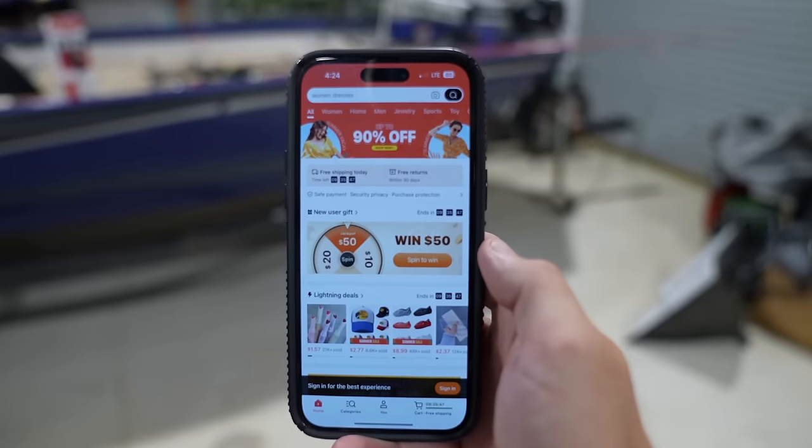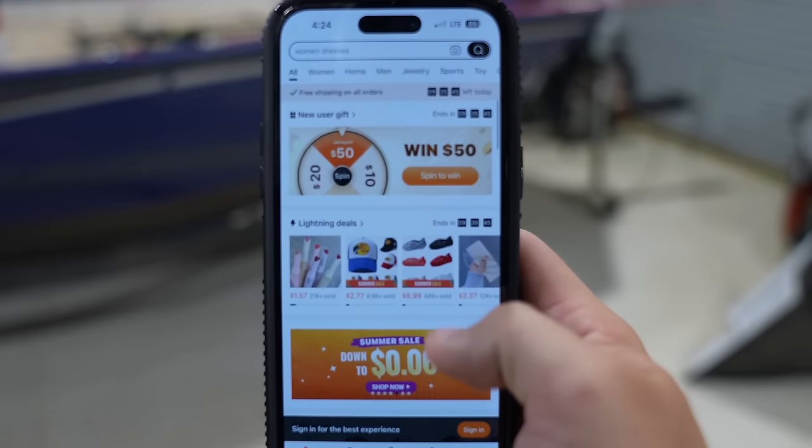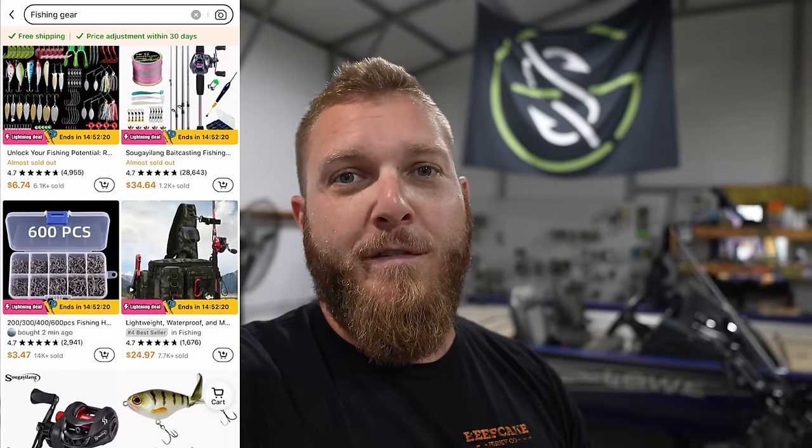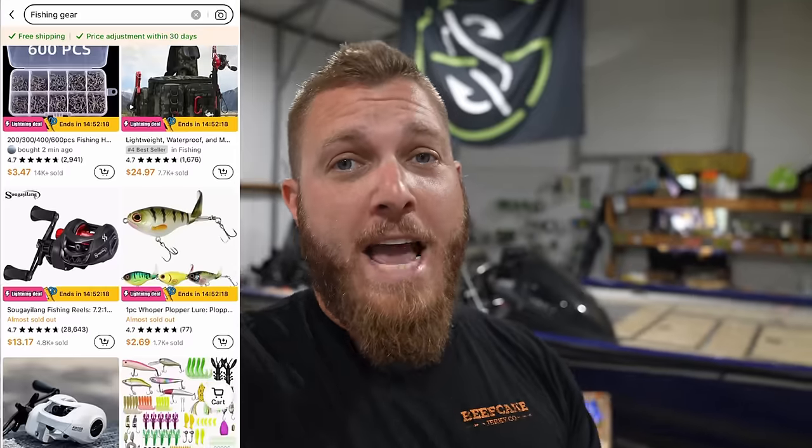Temu is an online marketplace very similar to Amazon, eBay, or even Wish.com. But the key difference is the products on Temu are way better and they ship a lot faster than Wish.com. We're going to be looking for the coolest and most random budget fishing gear we can find. And it's not good enough to just find that gear — we have to take it out to a local pond, put it to good use, and make sure it gets the job done. We're talking about everything from rod to reel to fishing line to the actual lures themselves.